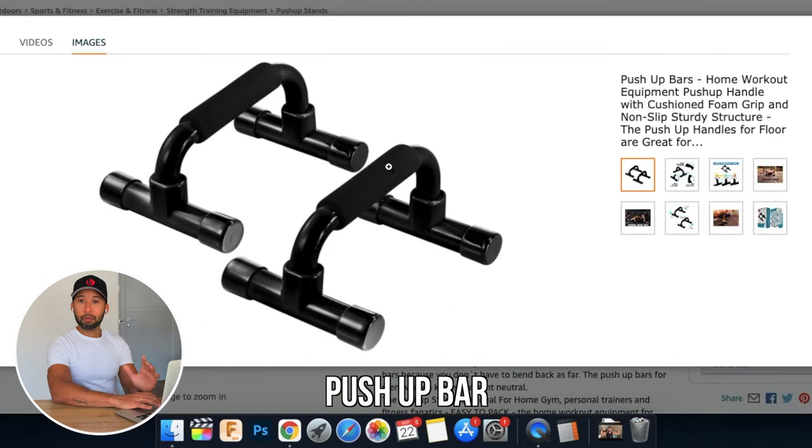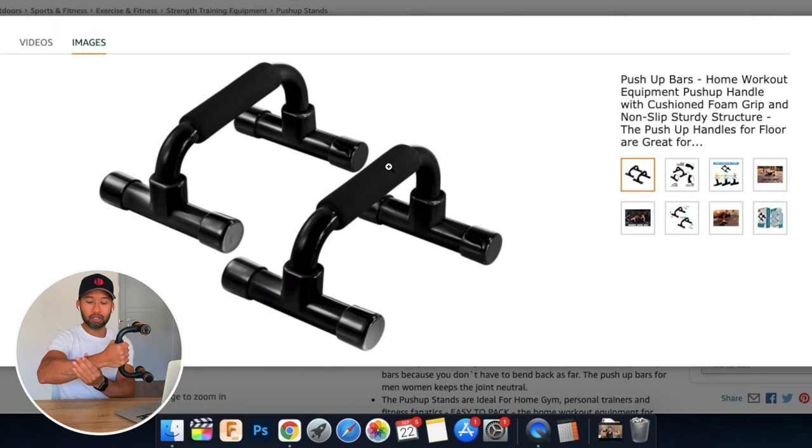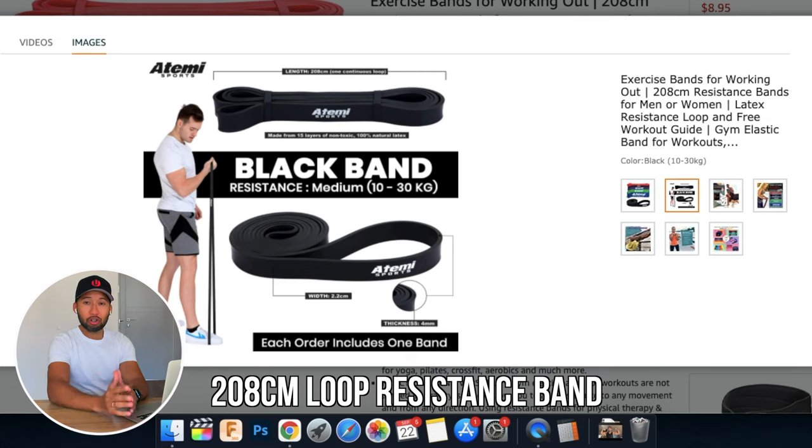The fourth piece of equipment is push-up bars. This one is exactly like mine — you can disassemble it and put it inside your luggage or gym bag. The advantage is that your wrist stays in a neutral position during push-ups, keeping your wrist safe and preventing injuries. Doing push-ups on the floor bends your wrist at a 90-degree angle, which isn't safe for your joints. This is one of the best, most durable pieces of equipment I have.